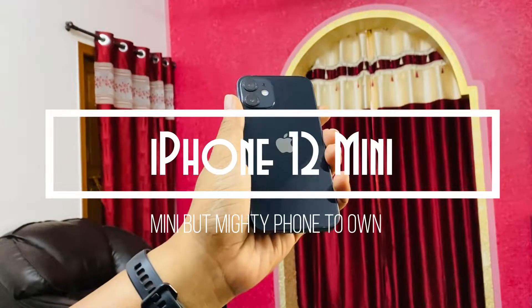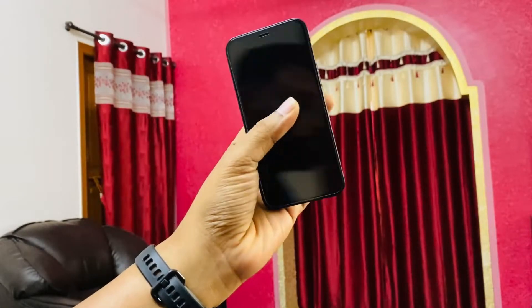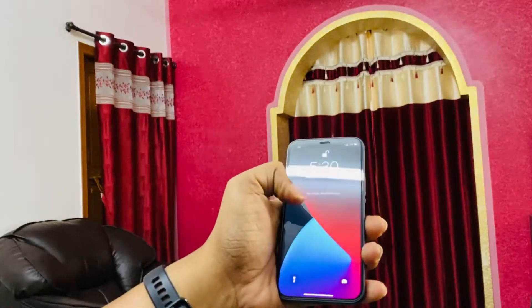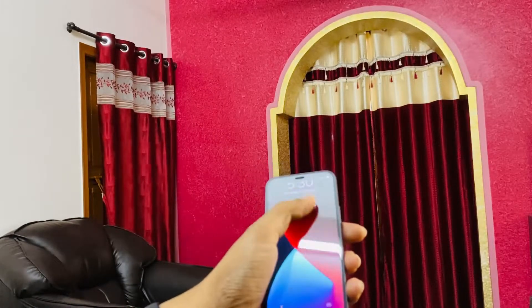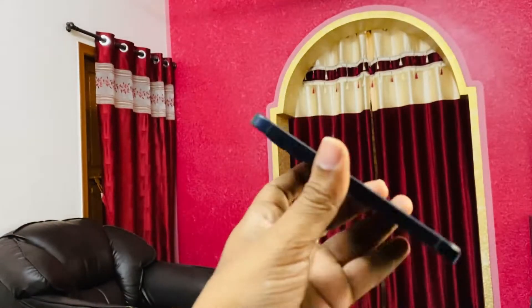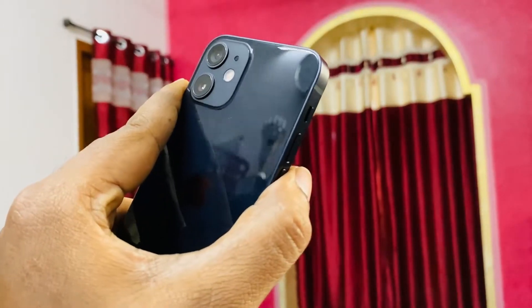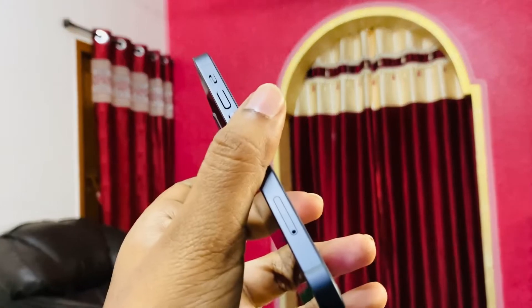Hey guys, welcome to Creative Soft. This is my review for the iPhone 12 mini. Most of you will be thinking why did I buy the iPhone 12 mini, and the answer is because it is mini — you're able to reach the entire screen with just one hand. This reminds me of the time when we had the iPhone 5 and iPhone 5s, which was one of the best phones of that era, even compared to Android.